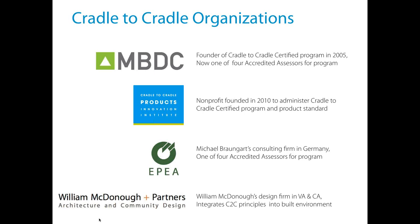MBDC is now considered one of four accredited assessors for the program. Any product or company that wants to get certified works with an assessor, and together you submit that application to the Institute. EPEA is another organization — one of the four accredited assessors — that is Michael Braungart's consulting firm. And then there's William McDonough and Partners, which is the design firm of William McDonough.